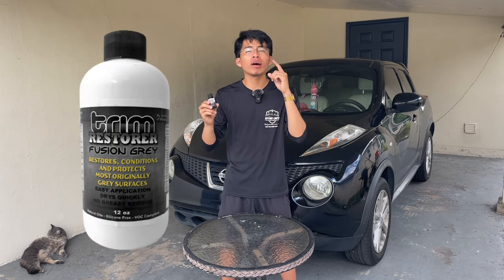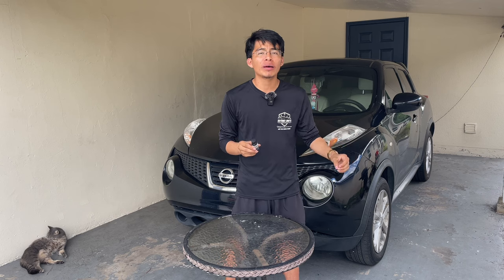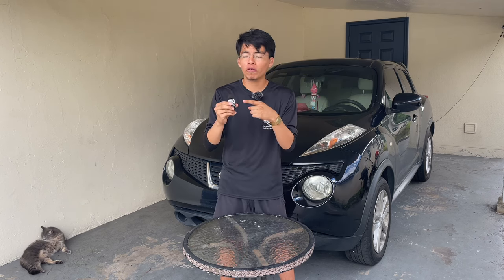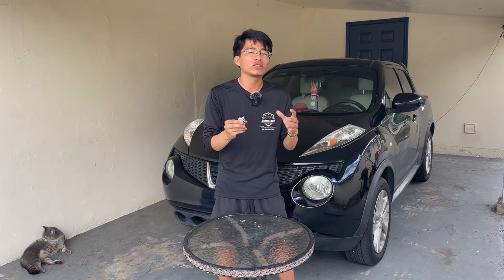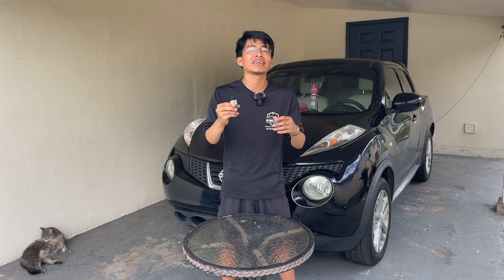They also have a dedicated bottle for gray trim, so if your vehicle originally had gray trim that is now fading, that would be the product to purchase instead of this one for black trims. 99% of the time most cars come with black trims, but that's a good thing to always keep in mind, especially as a detailer.